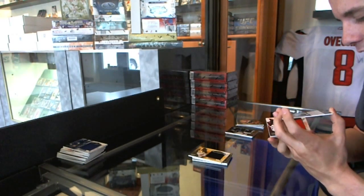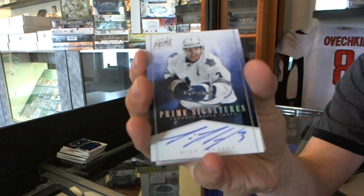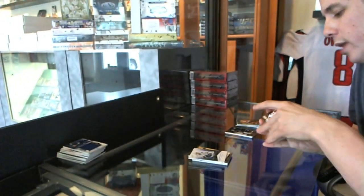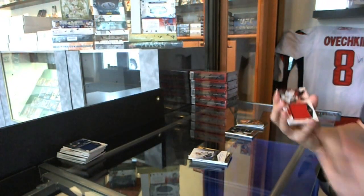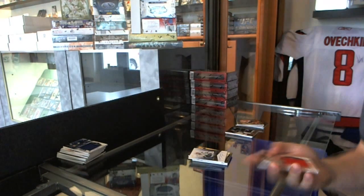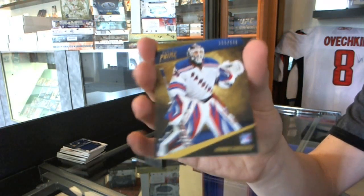We've got a prime time rookie jersey numbered to 99, Peter Holland. We've got a prime signature silver numbered 15 of 25, Dion Phaneuf. We've got a prime time rookie jersey number to 99, Colin Greening. And a base card number to 249, Henrik Lundqvist.